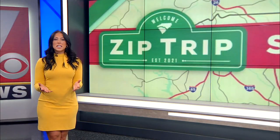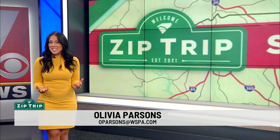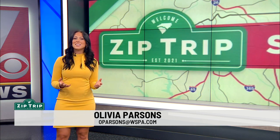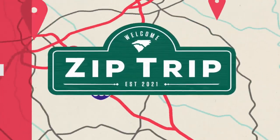Every week this summer we are going to take you on a zip trip to a small town in the Carolinas. This is our 13th trip and we're live this morning in Simpsonville. 7 News Christine Scorpelli joins us with a look at what makes the city so special. Good morning. We are in Simpsonville.